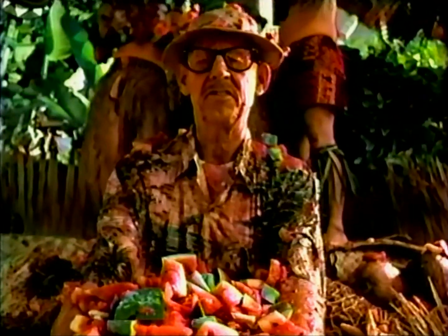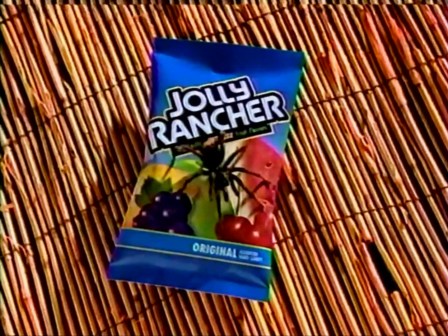Wow! That was almost as good as the Jolly Rancher. Jolly Rancher. It's intense.